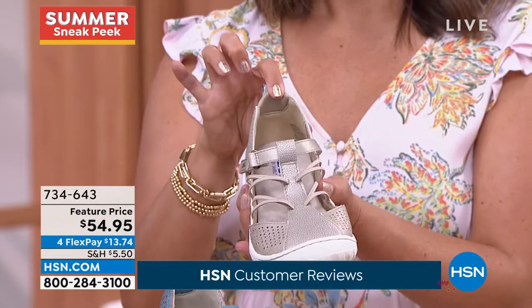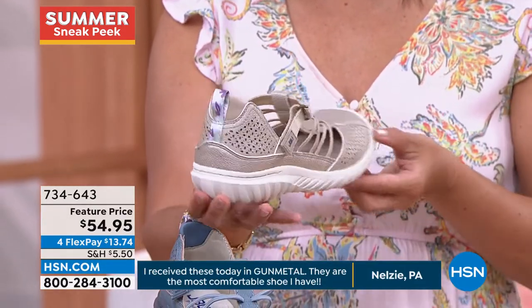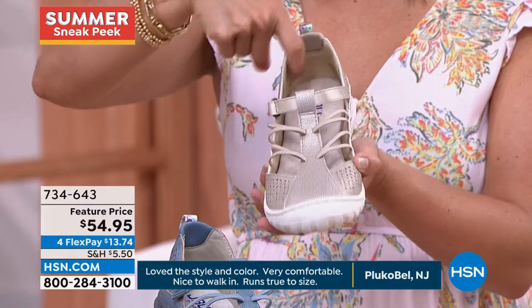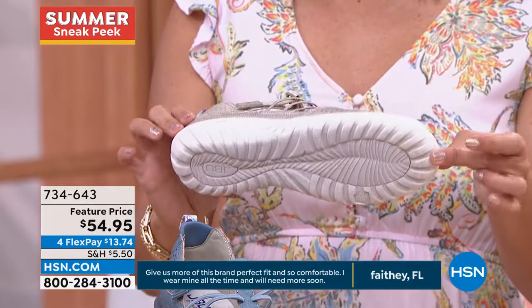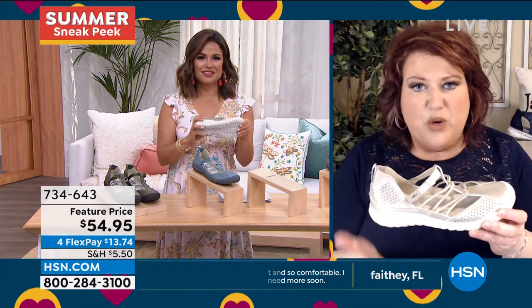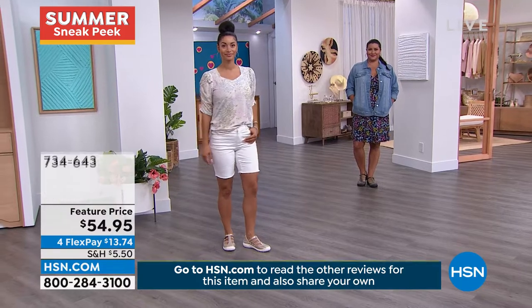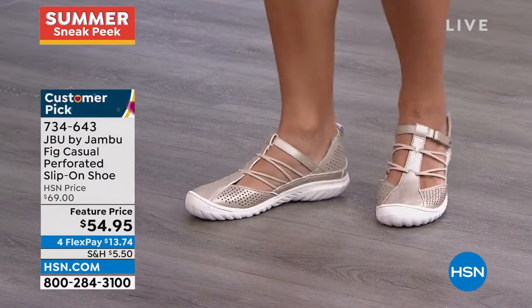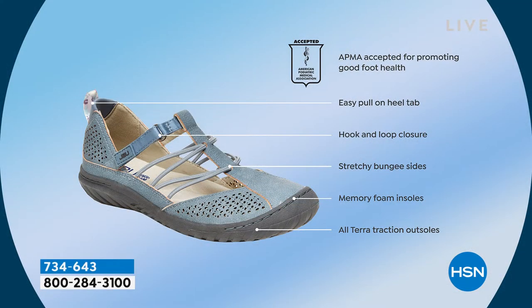That pull tab is perforated, but on the inside of that heel cup it's all suede so it feels really good. The reason the American Podiatric Medical Association weighed in on the Fig is our outsole — the all-terrain attraction outsole — which gives great stability. Put on a shoe and you want to feel very stable, very secure, great grip — that's what's going to happen with the Fig.